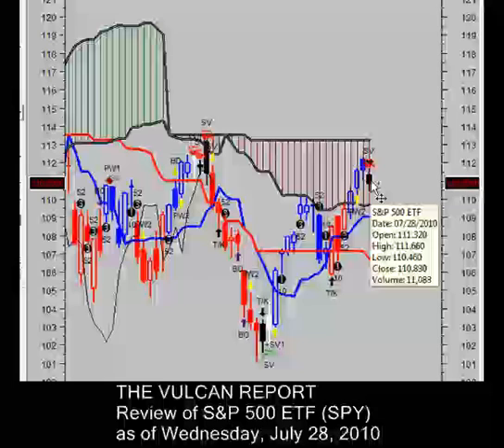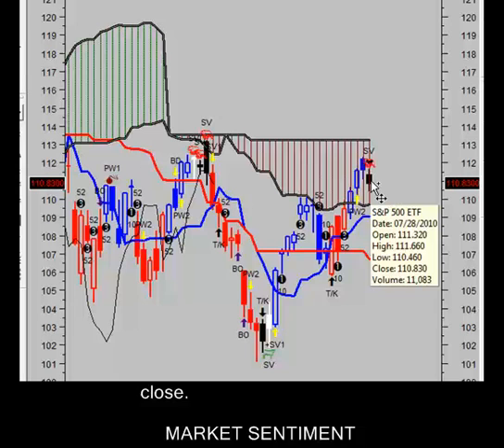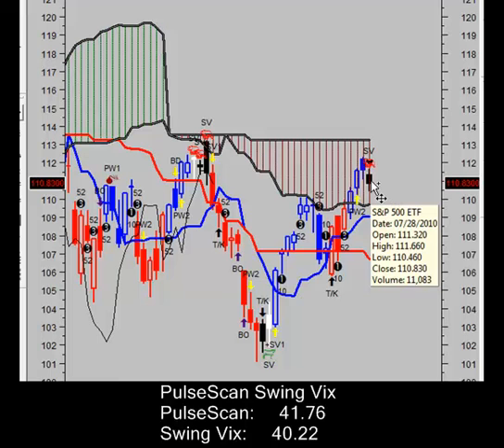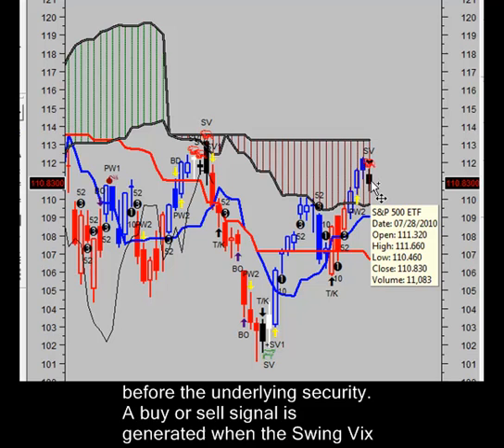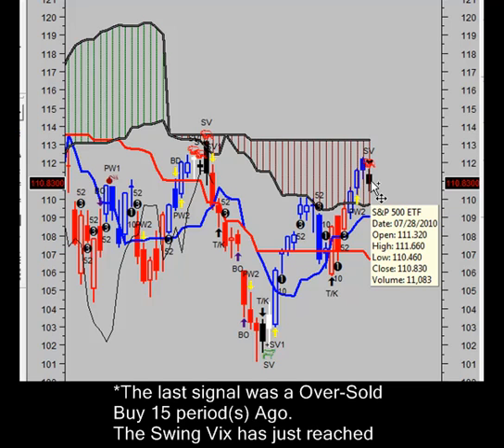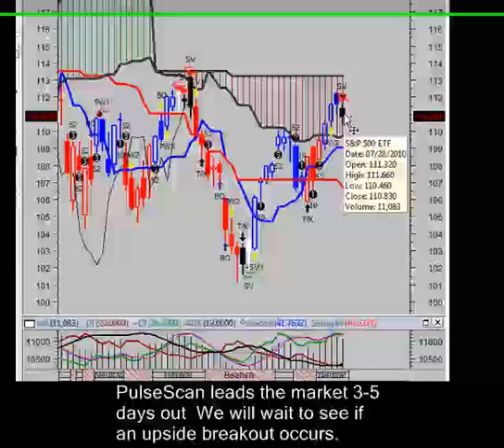Same thing here. I would look to get short below $110.46. We need to close below $109.71 to reestablish a downward trend, and we need to break out above $113.25 to establish a new uptrend. That's where we stand in the S&P 500. It's also a neutral market — not trending at this time. So we're in a consolidated market and you're not going to get any real swing trade signals. The only thing you're going to get is oversold signals like here.